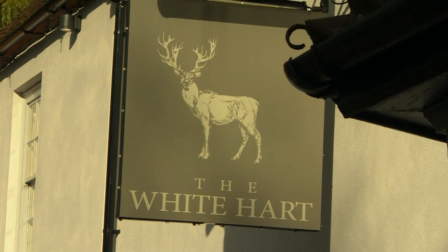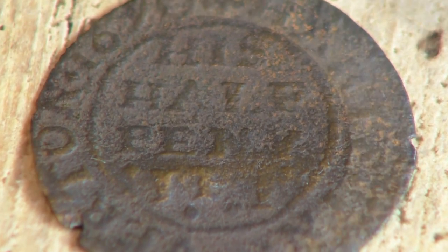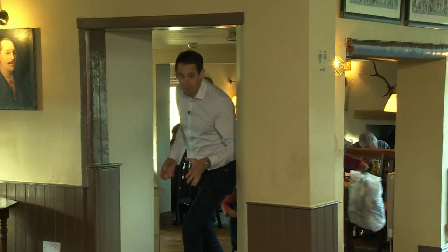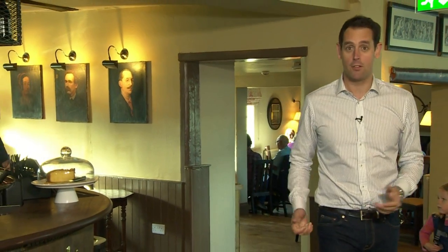A century later, it seems money was still no object at the White Heart. In the tumult of civil war, regulars paid for their beer with coins minted by the inn itself. Despite its longevity over the centuries, luck ran out for the White Heart in 2011, and it closed down.